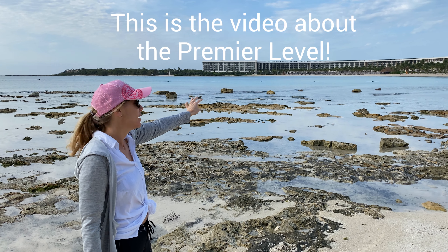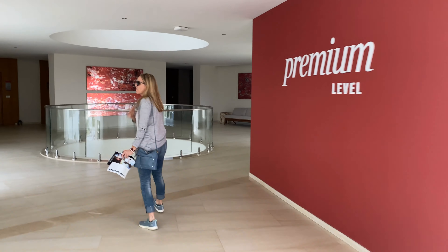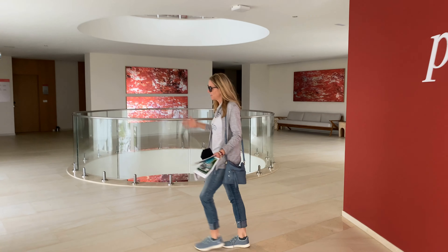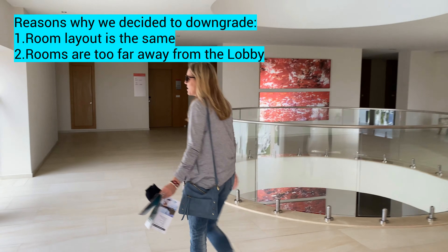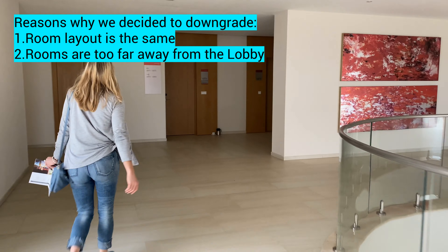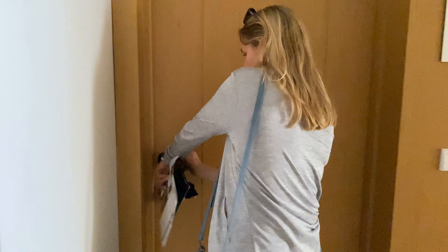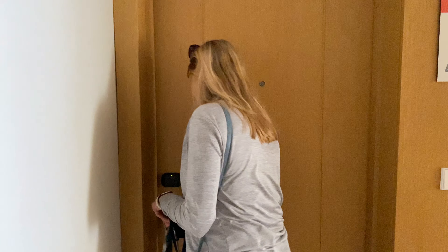The first reason we decided to downgrade was because of the rooms. The rooms are exactly the same wherever you are, so there's really no difference in the rooms themselves — it's just the location, and we actually liked the location better of the other room.